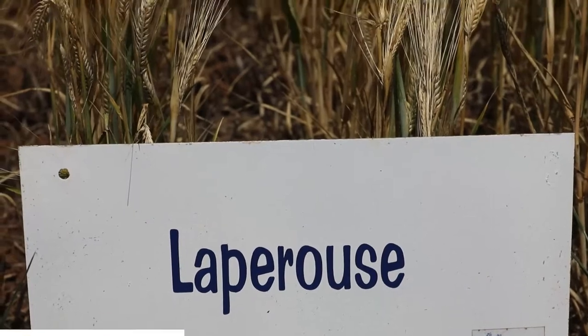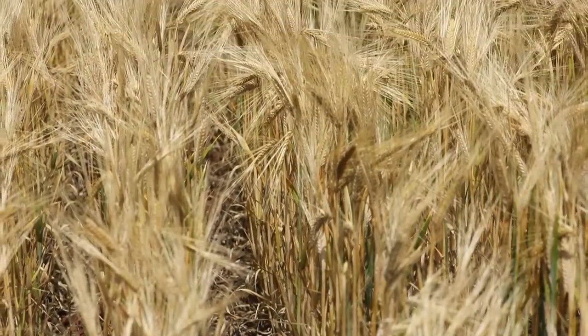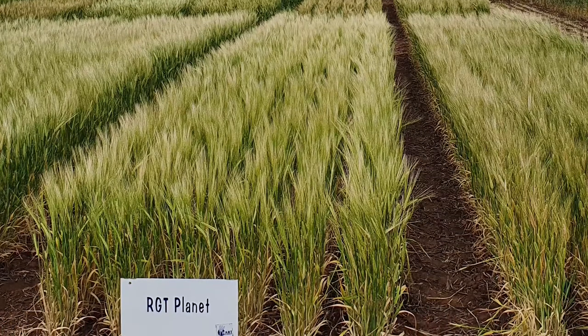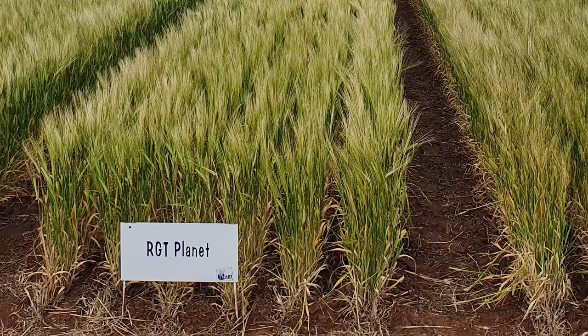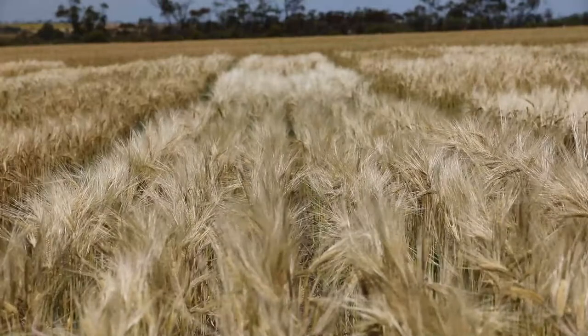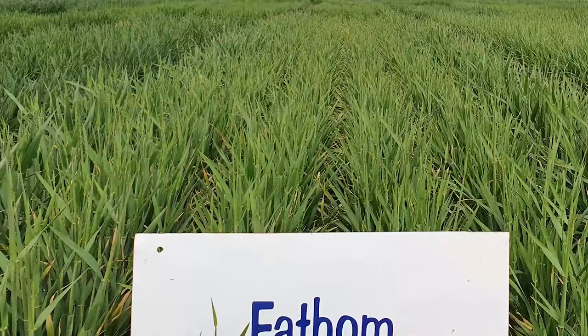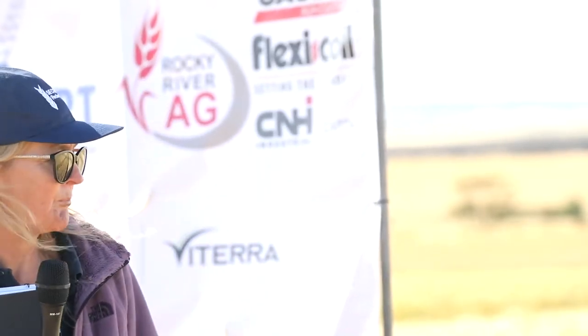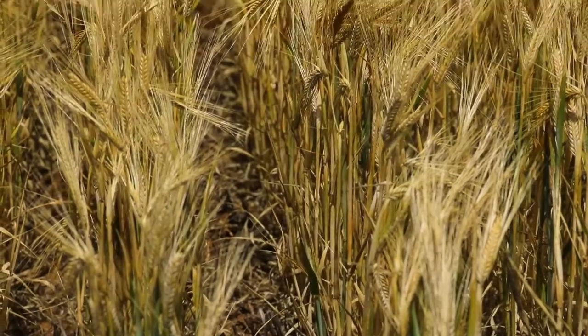The key features of La Perouse are that it's an improved plant type compared to Compass and Commander - that's probably the most obvious. It's a shorter plant type; we would classify La Perouse as a medium, so it falls between RGT Planet and Compass in plant height. It has a very competitive growth habit and improved resistances to spot form of net blotch - a very similar spot form of net blotch profile to Fathom, so MR to MS. It has improved net form of net blotch compared to Fathom and Compass. It's got very good physical grain quality - not as good as the Compass benchmark, but certainly an improvement on Commander.